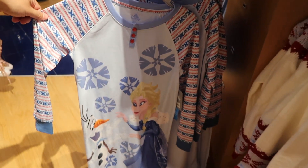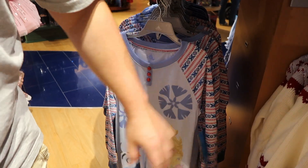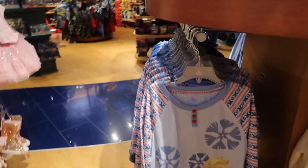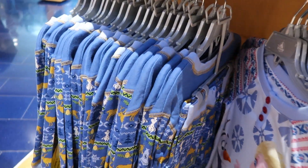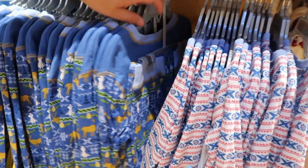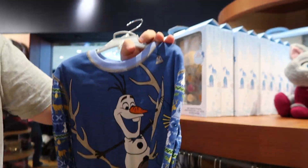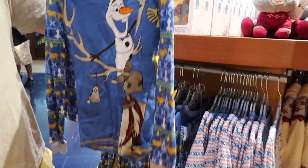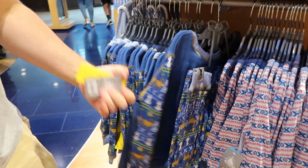We have this — looks like pajamas — and this is $19.95, this is so cool. And there's another pajama set right here for the boys. Looks like a two-piece set with Olaf and Sven. How much is that? This is $16.95.